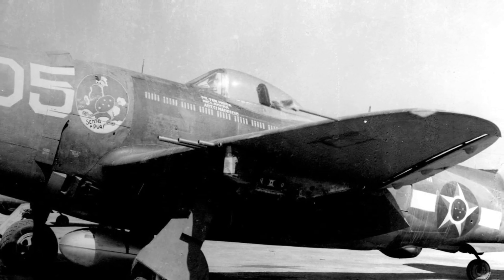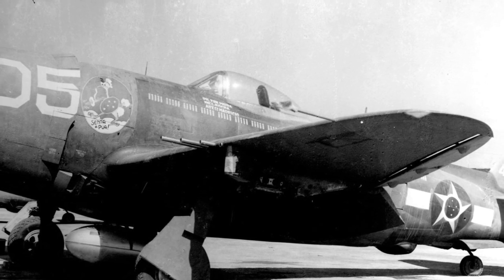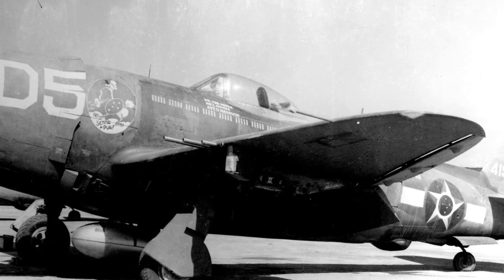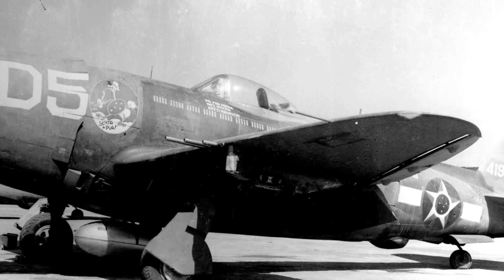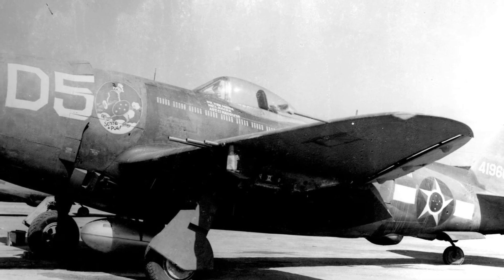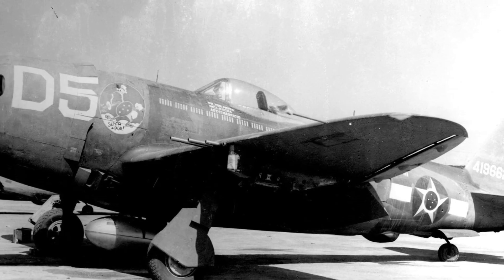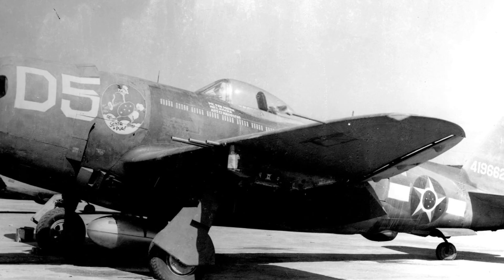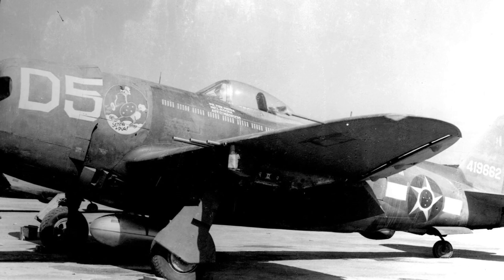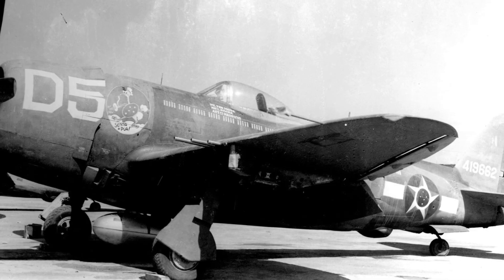Schultz requested production figures from intelligence sources, and the numbers left him stunned. Republic Aviation was building more than 500 P-47s a month and increasing. By comparison, Germany's entire fighter output from all factories combined was barely 300 to 400 per month. Then he saw engine data — the R-2800 wasn't just used in the P-47. It powered other American aircraft as well. Total production would surpass 125,000 engines before the war ended. In that moment, Schultz understood: the real war wasn't in the skies. It was in the factories.